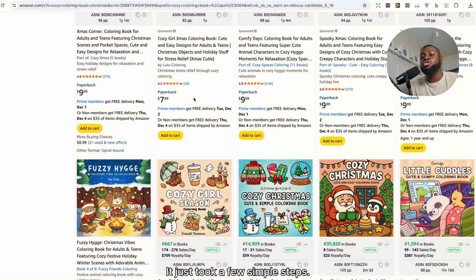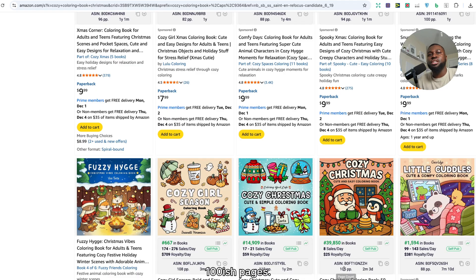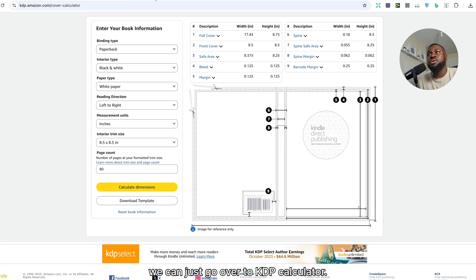Research doesn't have to be that difficult. The next step is to get the dimensions for the books we want to create. We can see the majority of these books are 8.5 by 8.5, with around 100 pages. So we can go over to the KDP calculator and fill in the information: paperback, black and white, white paper, left to right inches, 8.5 by 8.5, and an 80-page count. You get all the dimensions for the full cover, and the book interior. If you want bleed going all the way to the edges, you can use those dimensions as well.